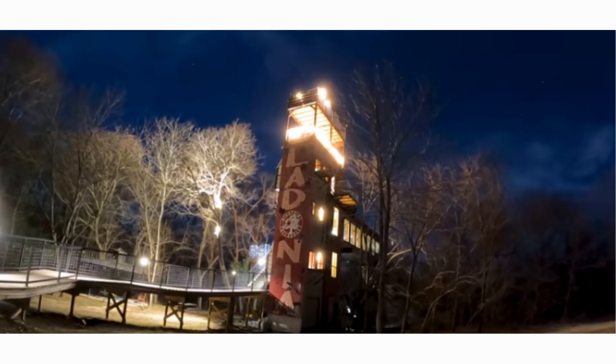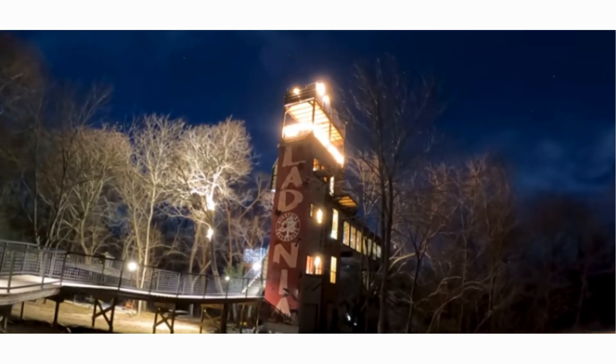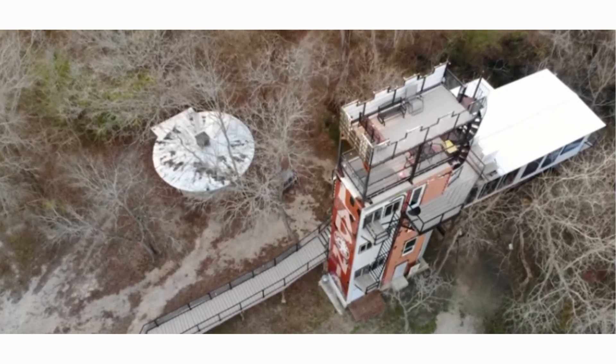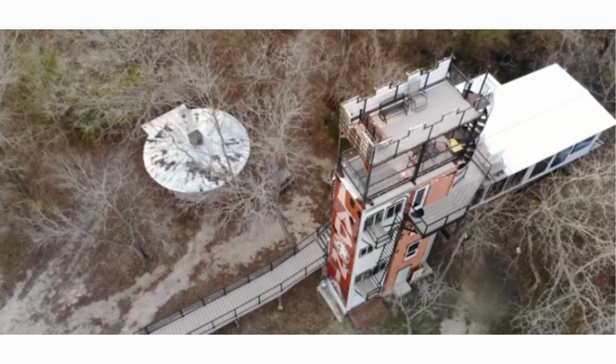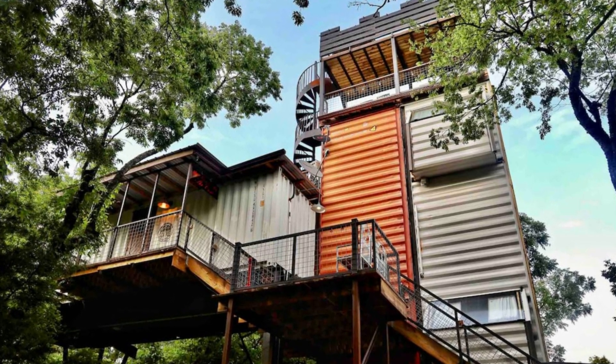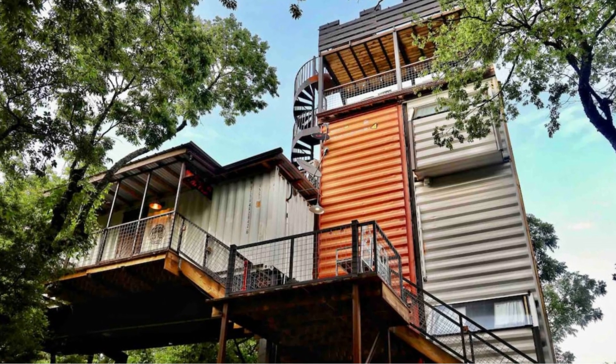Each of the five balconies provides unique perspectives of nature and the surroundings. This amazing shipping container treehouse is also available as a guest house on Airbnb. Feel free to check it out using the links in the description below.